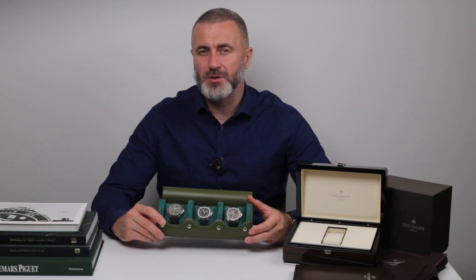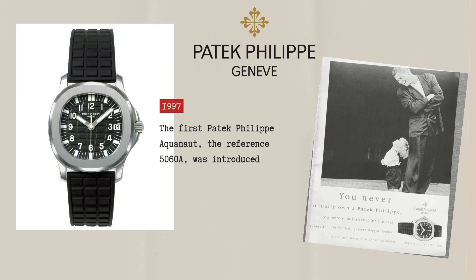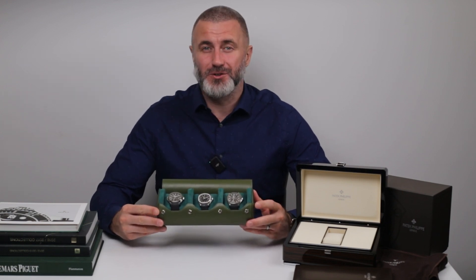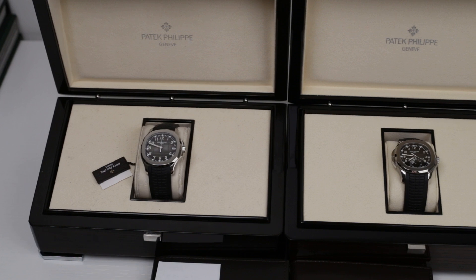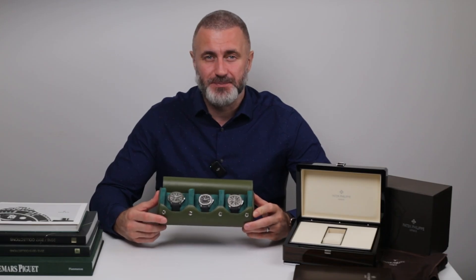The Patek Philippe Aquanaut was first introduced in 1997, which in watch years makes it a relatively young model, especially when you consider Patek Philippe's history that stretches back to 1839. But don't let that fool you — this watch has been quickly rising to iconic status. It was designed as a modern, sportier alternative to the Nautilus, which is another Patek Philippe classic.